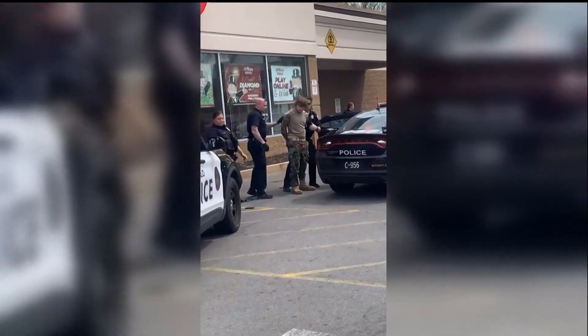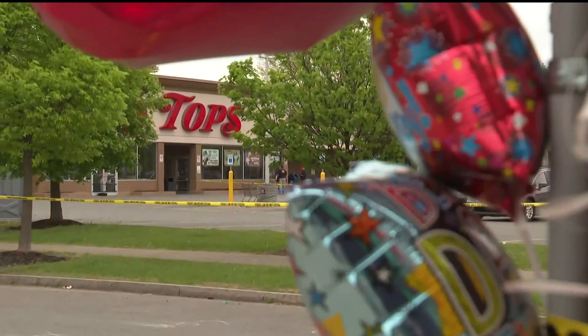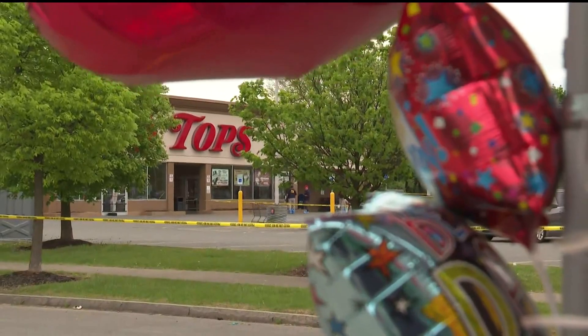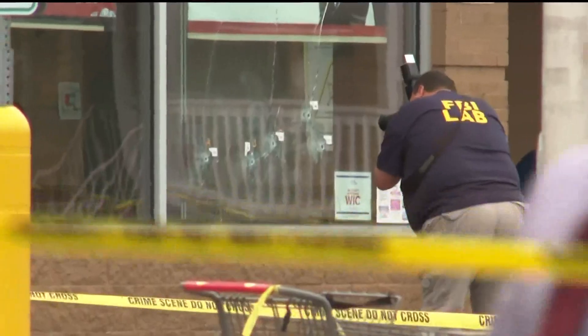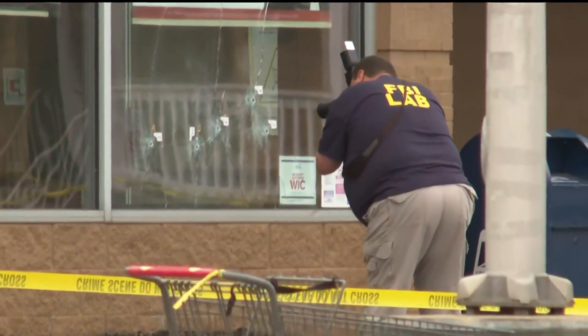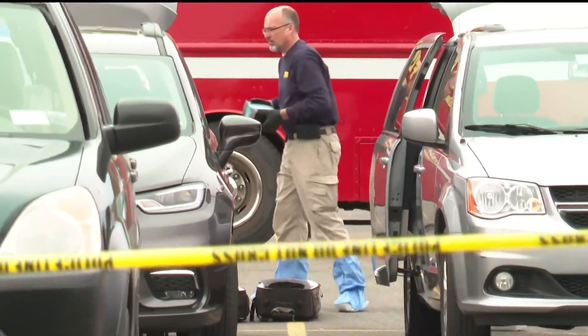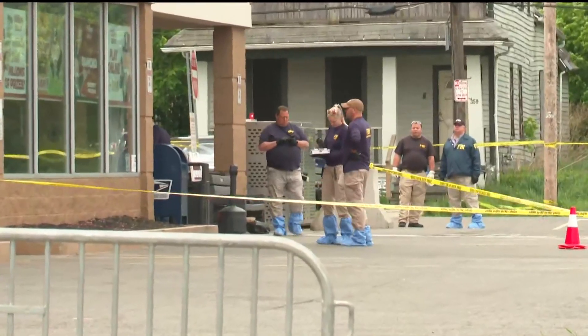We're learning new details around the devastating shooting that happened at the supermarket in Buffalo. Police now say they believe the suspected shooter had actually been in town several months ago. One employee says when she first saw images of the suspected shooter appear, she immediately recognized him, saying he had confronted her back in March. President Biden is expected to be on the ground there later today, offering a listening ear and comfort to the victims' families.